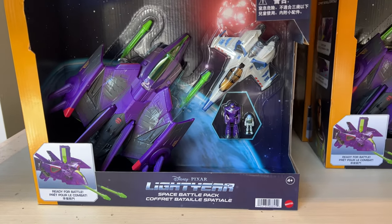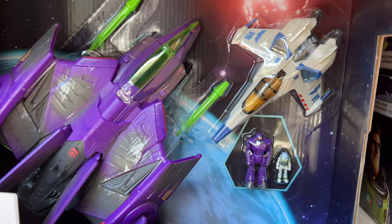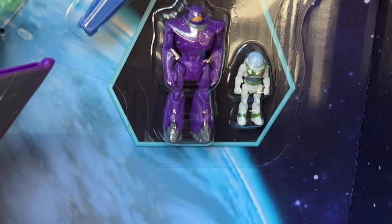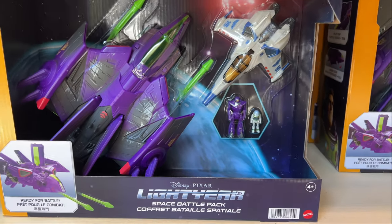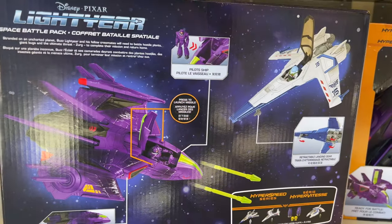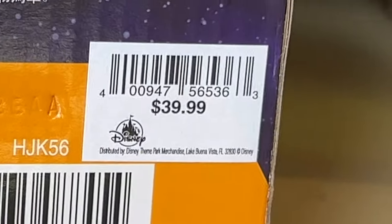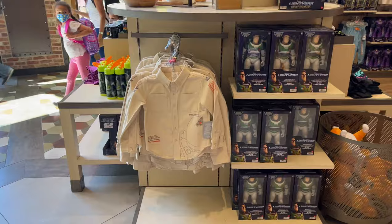On the bottom shelf I found this cool two-pack Hyperspeed Series of the Zerg fighter ship and the XL-15 ship. It comes with a mini Zerg and mini Alpha suit Buzz Lightyear. I really like the box artwork. I already have these ships but it's cool to see them in a two-pack exclusive set. The price was $39.99 — not too bad.